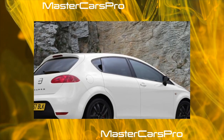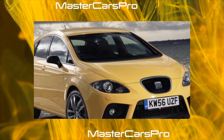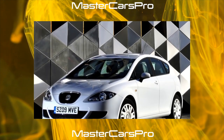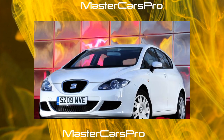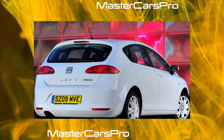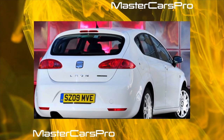Unlike the platform-sharing Skoda Octavia A5 and VW Golf V, as well as the first-generation Leon which have four-wheel-drive versions in their arsenal, this car is only front-wheel drive. But the choice of gearboxes is diverse: a 5-speed manual was paired with 1.6-liter and 1.9-liter engines; a 6-speed manual and tiptronic with 1.4-liter and 2.0-liter engines; and a 6-speed DSG with the 2.0-liter turbo-diesel and 1.8-liter gasoline.